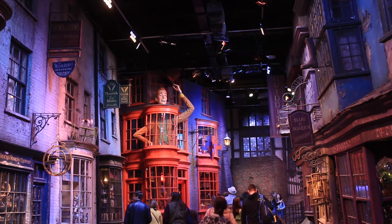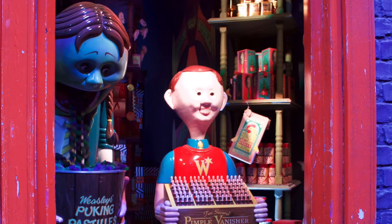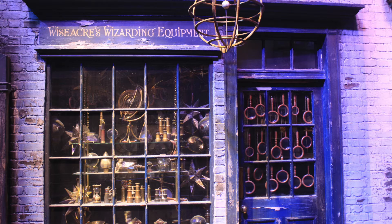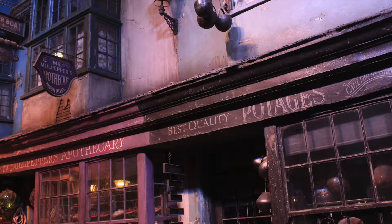We're excited to have you join us in Diagon Alley. As one of the most iconic Harry Potter sets, Lizzie and I loved peering into each window, admiring the artistic details often only seen in just a few film frames.